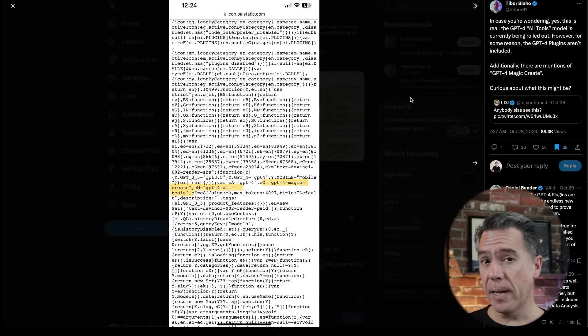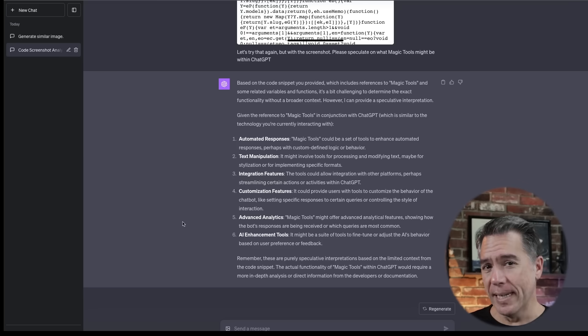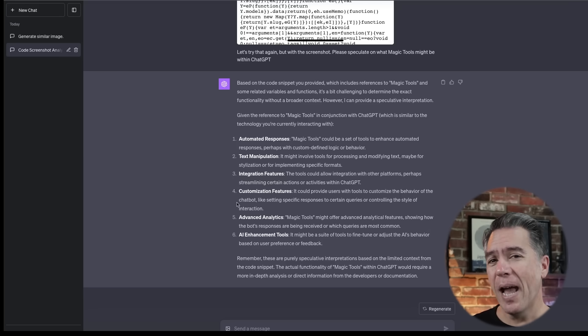Interestingly, via Tibor Blaho, there was apparently some JavaScript code embedded into the new ChatGPT that indicates another feature called Magic Create. No one's really sure exactly what Magic Create is, so just for fun I grabbed the screenshot and took it over to ChatGPT to ask it — but of course it did not give up any goods whatsoever. I did have it speculate what it might be, and it ranged from automated responses to AI enhancement tools.